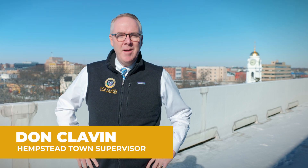Hi, I'm Supervisor Don Klavan. Our biologist team down at the Conservation Waterways are working hard to purify the waters of the South Shore. Stay tuned for a great project.